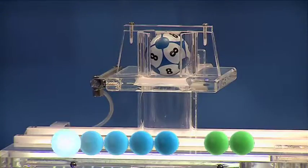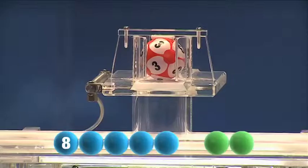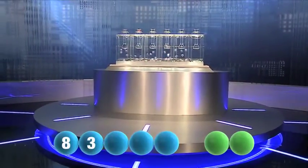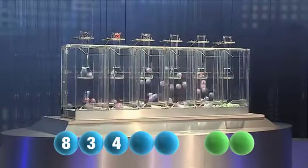Our first number of the evening is eight. The second number is three. And next out is the number four.